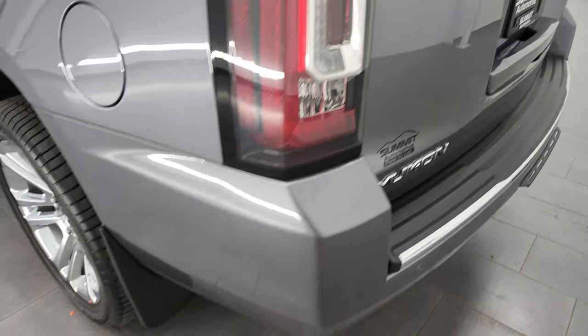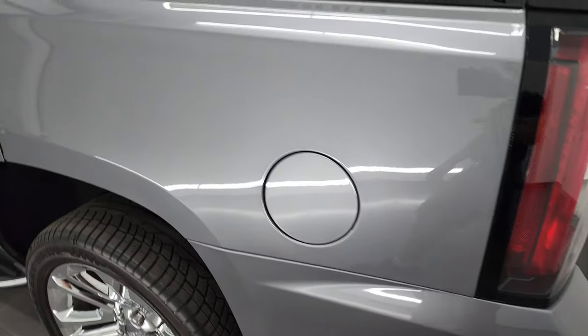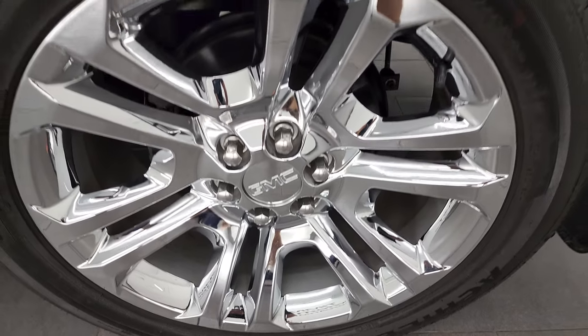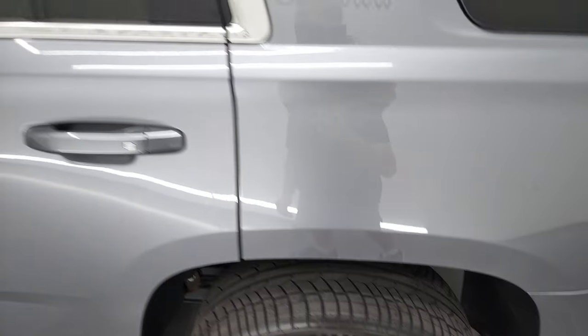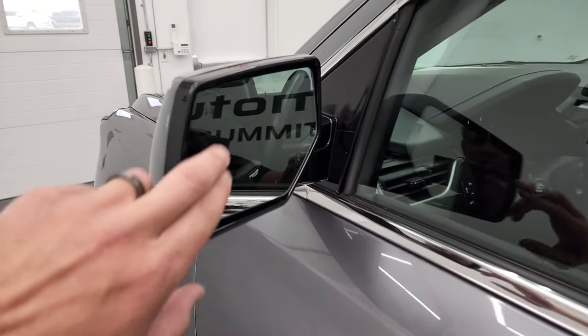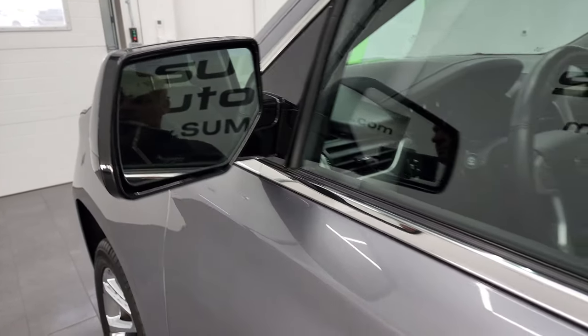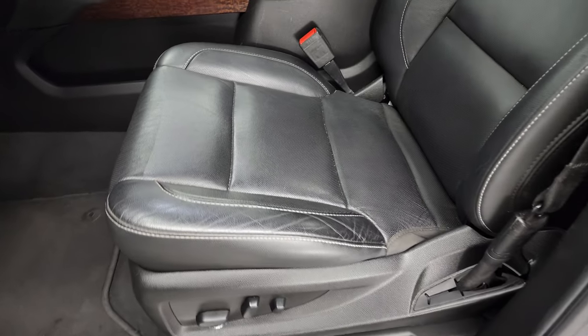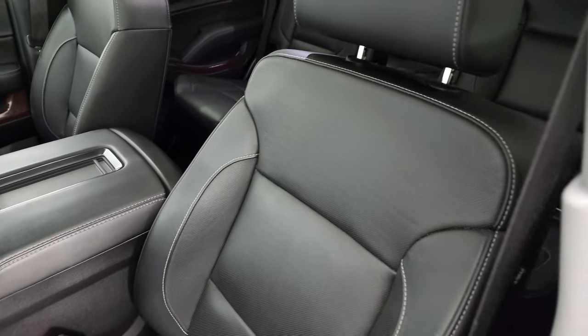LED tail lamps. Going down the driver's side, very clean on this rear quarter. For full disclosure, this back rim is in excellent shape as well. It does have the power heated mirrors and blind spot monitoring with built-in directional signals. Inside, the SLT package gives you the black leather interior. There are no rips or tears on these seats — they are in very nice condition.